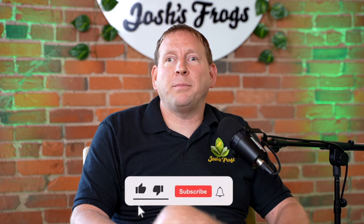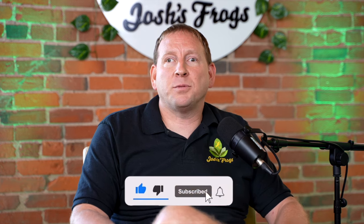Thank you for tuning into today's episode. If you enjoy this content and want to stay up to date, make sure to like, subscribe, and follow us across social media. We always want to bring you the best content, so let us know what you think in the comments. For all your reptile and amphibian needs, be sure to check us out at joshsfrogs.com. We have an amazing selection. Until next time — stay curious, stay froggy, and keep exploring.